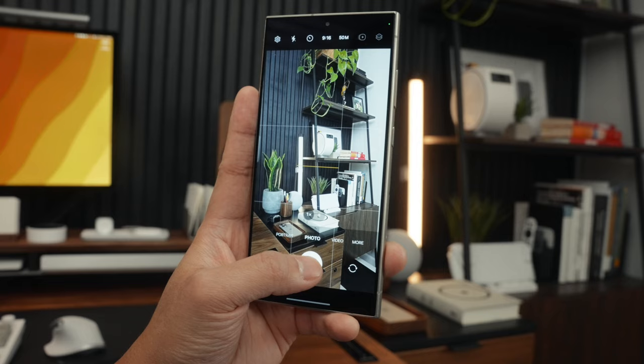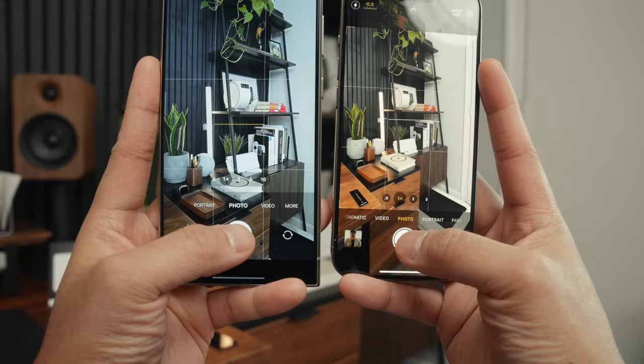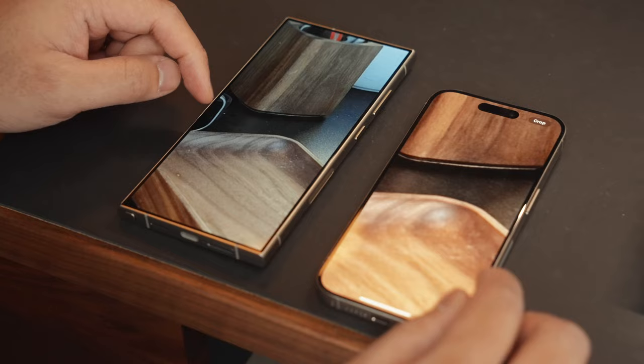If you want to hear more about my initial experience switching to the S24 Ultra, I talked about it in my previous video, which you can check out in the links below. I'm also working on a day-in-the-life video with the S24 Ultra — kind of like a travel edition while I'm in Hawaii — and I'm really excited for that. So if you don't want to miss out on that video, make sure you're subscribed to the channel.